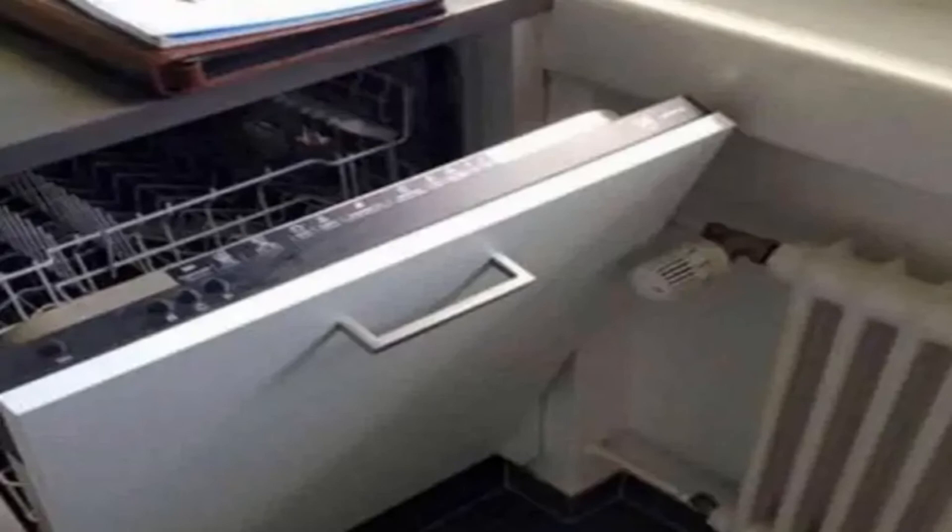And this is another math-related design fail — how would you even open the dishwasher?